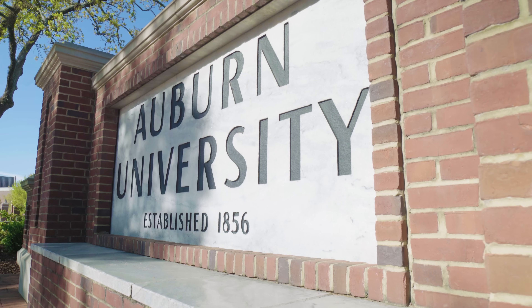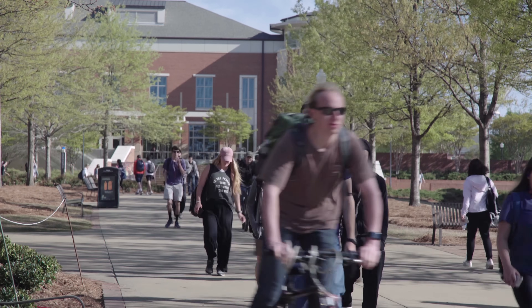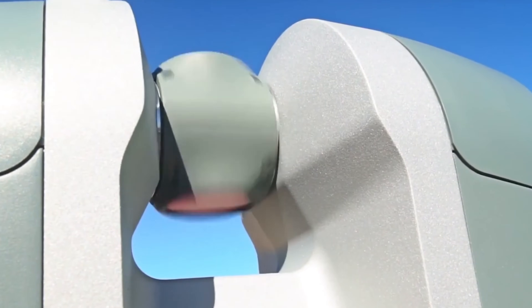The fields of design and construction have always faced their own unique challenges and hurdles. The Visiting Professionals program brings working professionals into the classroom to show how the industry is using cutting-edge technology to meet those challenges head-on.